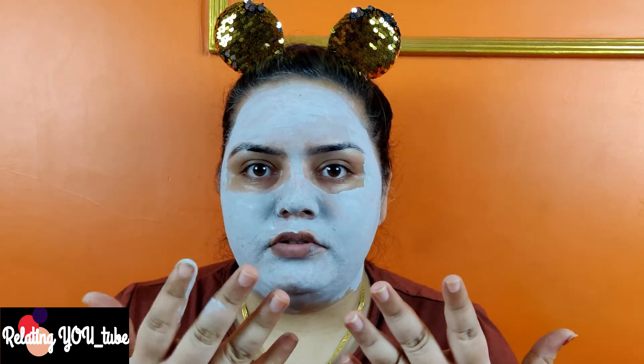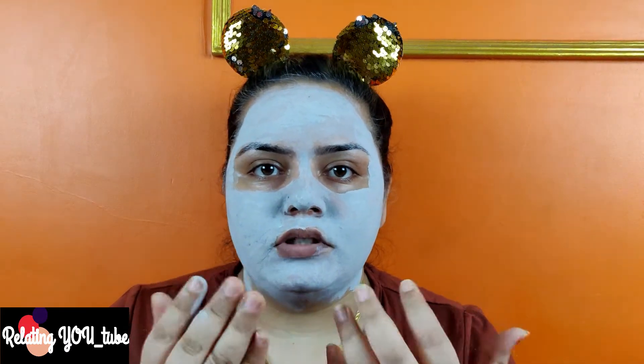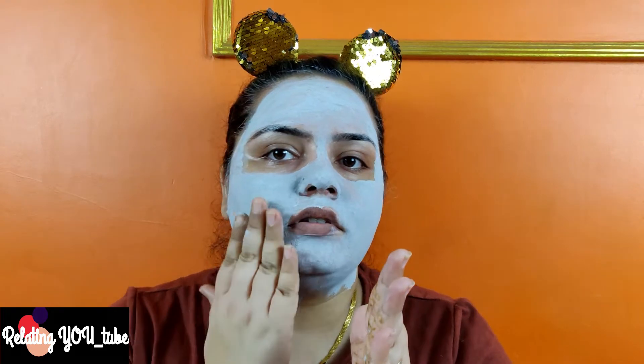After applying it nicely, make sure you don't get too close to your eyes or mouth region. Apply it and let it set for around 20 minutes. My mask has dried up completely and it gives you that firmness. What I am going to do is take some water on my hands and make circular motions, which gives it a gentle scrub and works as an exfoliator as well as takes care of my pores.